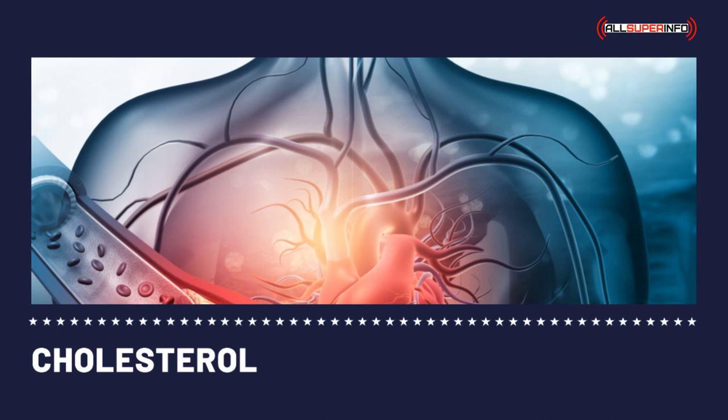Cholesterol levels — a summary of knowing which cholesterol levels are healthy and which are not, and when a high cholesterol level is healthy.